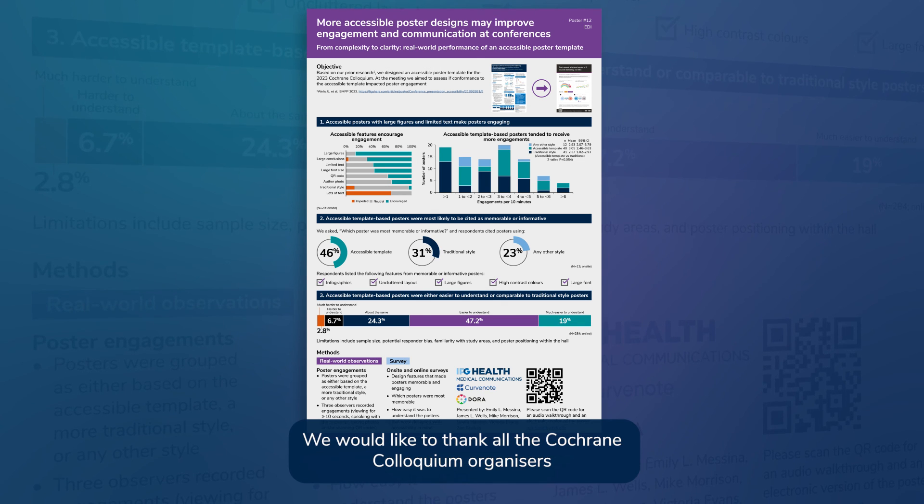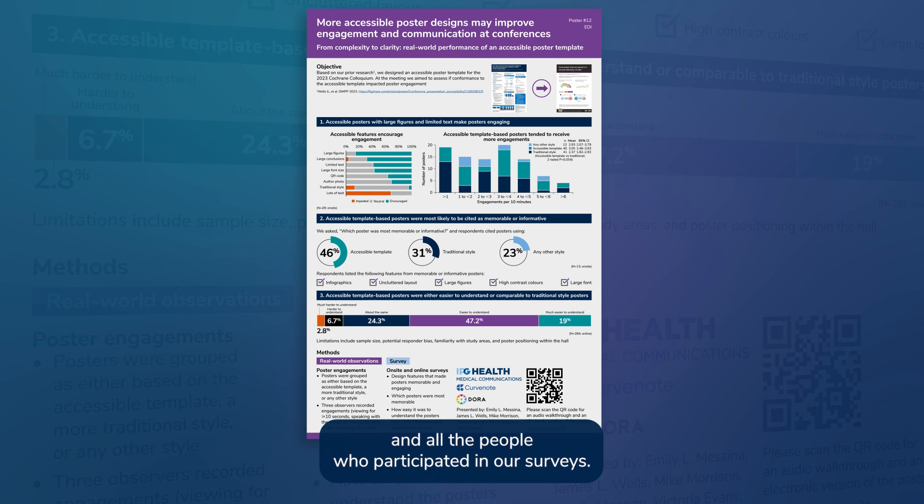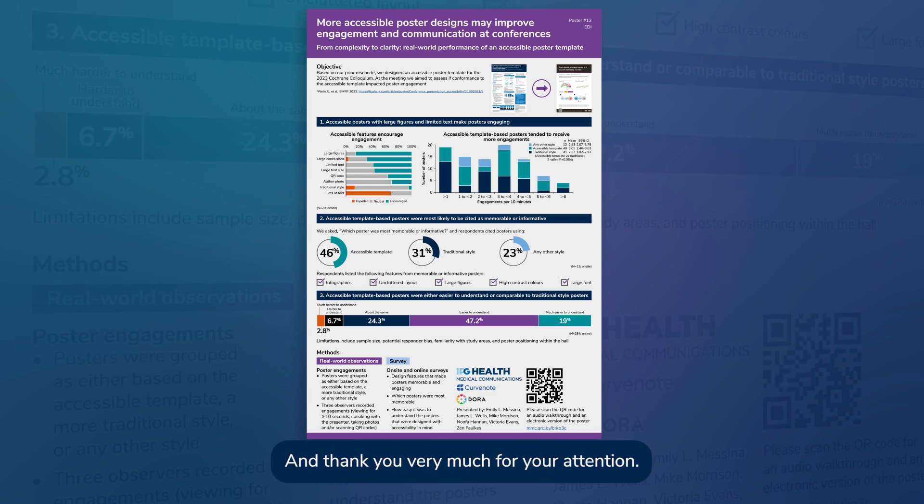We would like to thank all the Cochrane Colloquium organizers and all the people who participated in our surveys. Thank you very much for your attention.